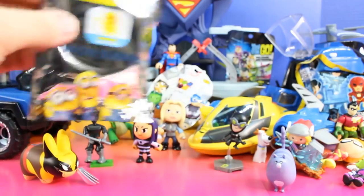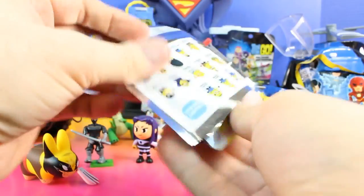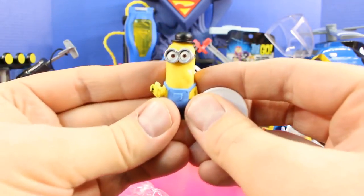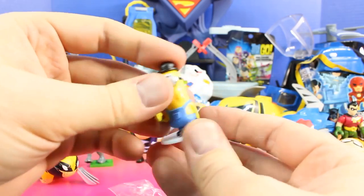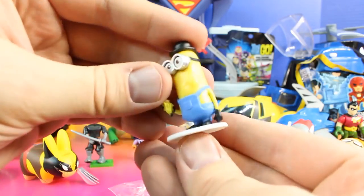Next up let's open up this — it's a Minions minifigure. And it's Kevin! There's even a stand for Kevin. That's cool.